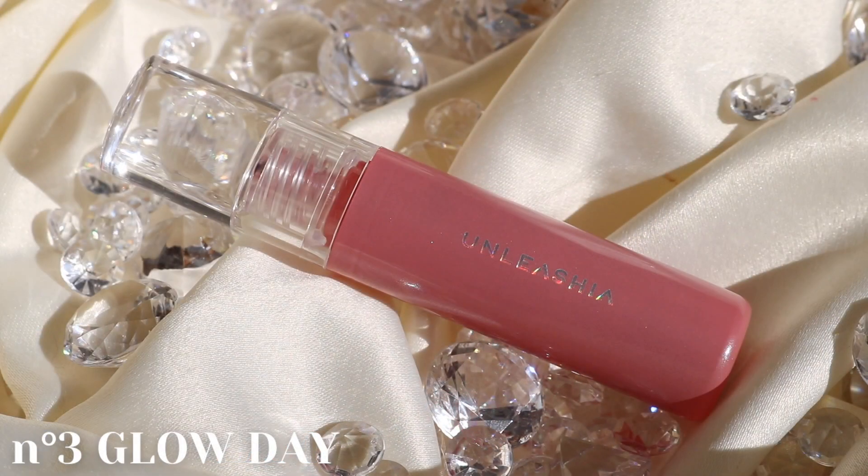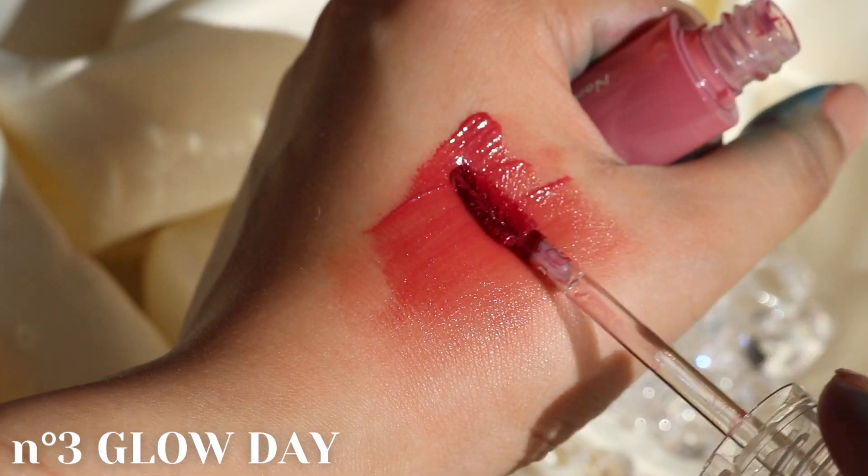No.3 is called Glowy Day and this is described to be a mauvey berry pink.